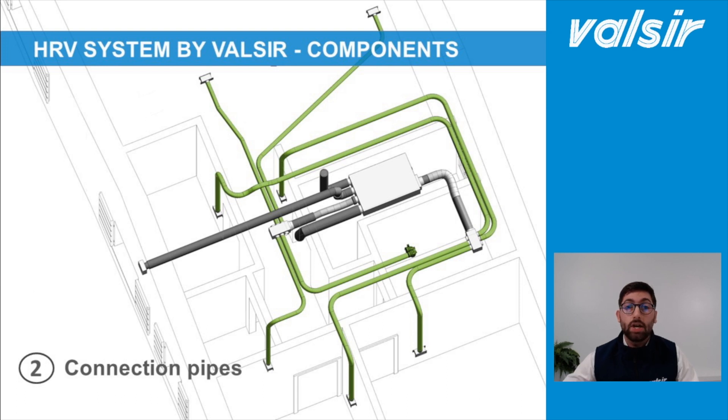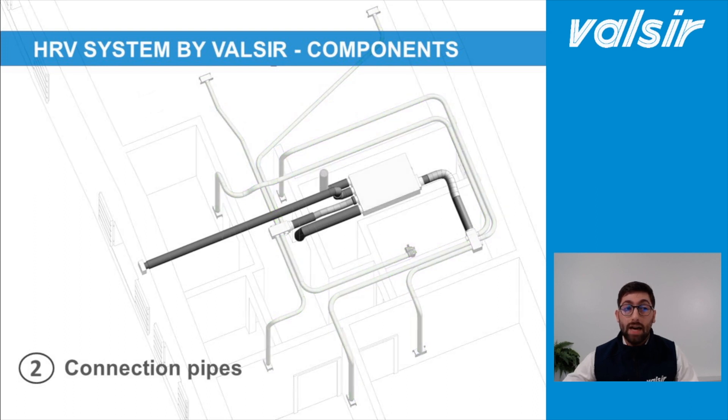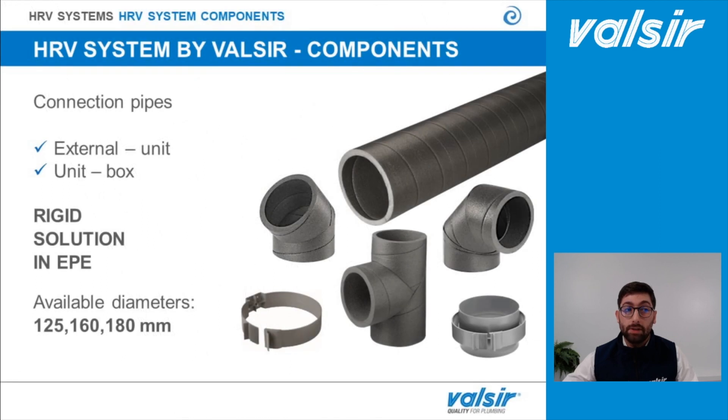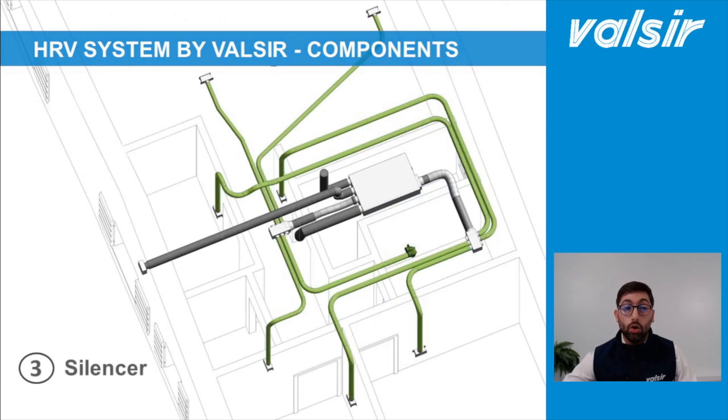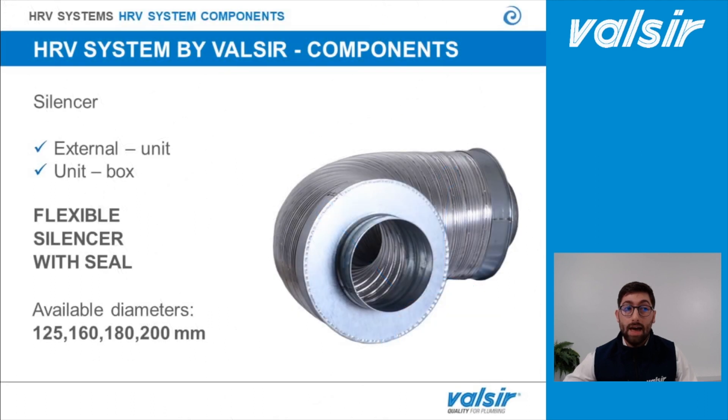The second components are the connection pipes, which are the elements that connect the outdoor terminals with the heat recovery unit and the heat recovery unit with the distribution boxes. These connection pipes can be made in two types of material. The first solution is the rigid solution in expanded polyethylene, suggested when there is a risk of moisture formation. The second solution, easier to install, is the flexible one. When moisture control is needed, the insulated version is suggested. To control noise formation, Valsir suggests installing a flexible silencer between the machine and the distribution boxes.